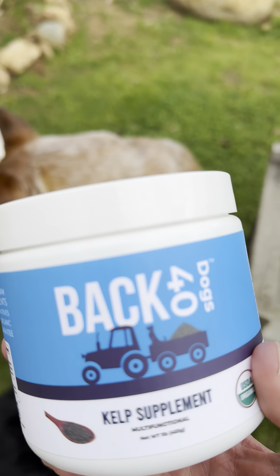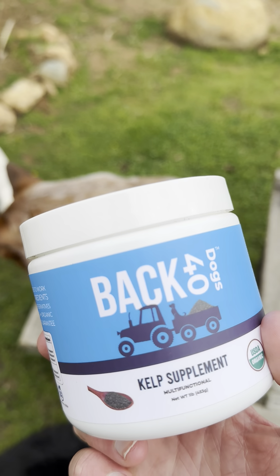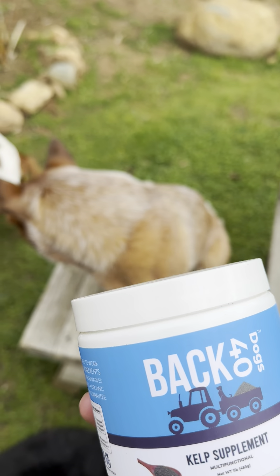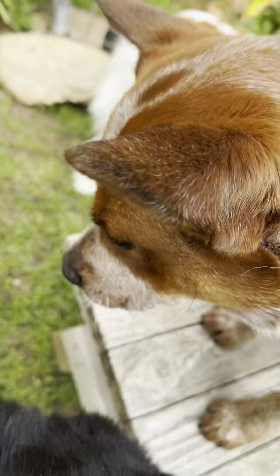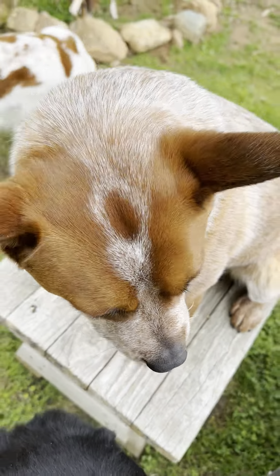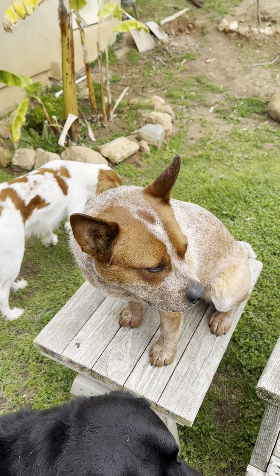It's really efficient — just a little bit on their food each day can really make a big difference, and I've noticed it with Cowboy's teeth for sure. For some reason he got plaque pretty early as a puppy, so we started this with him and it's helped a ton.